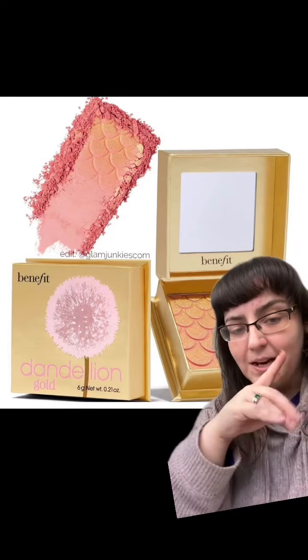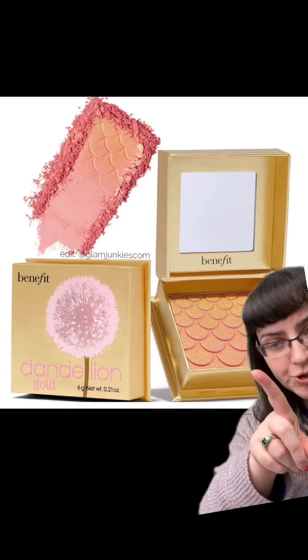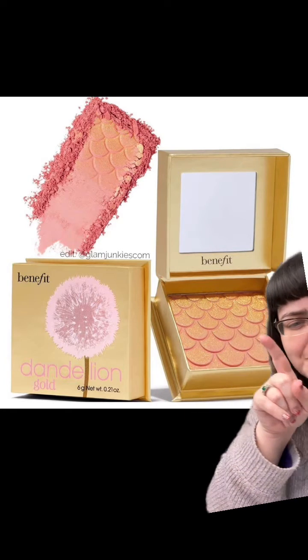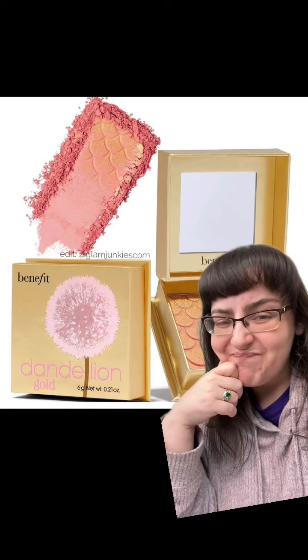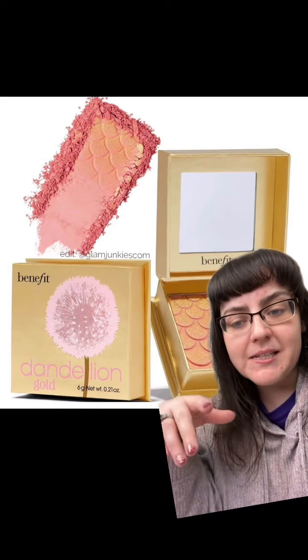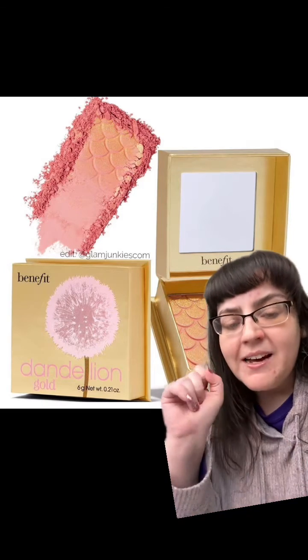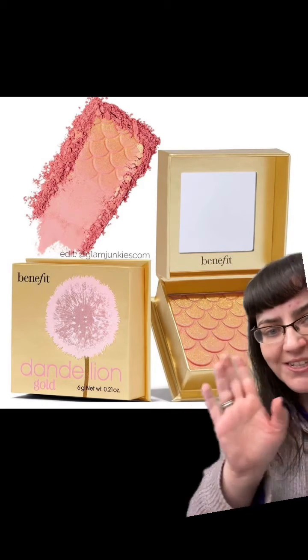I'm looking at this and I'm like, okay, this is so pretty. This is Benefit's new blush — that's right, it's a blush. This is Dandelion Gold and they've released it as part of their Lunar New Year collection. It's available right now in Germany. I have to say a massive thank you to Makeup On Your Radar — I borrowed their pictures.